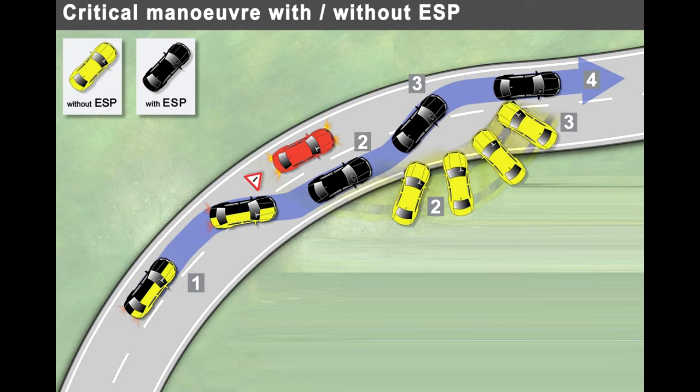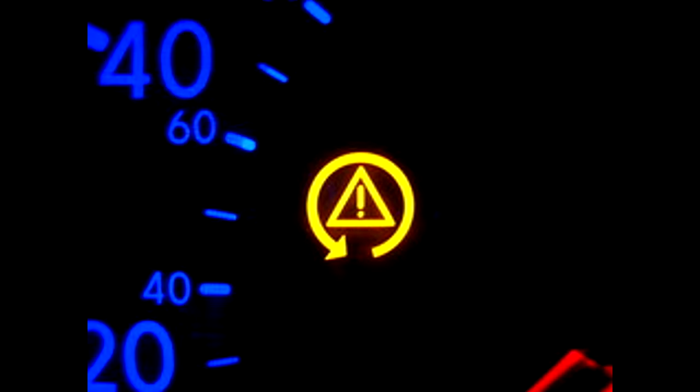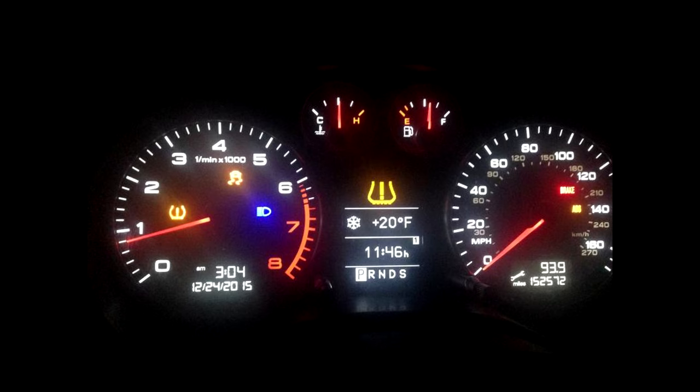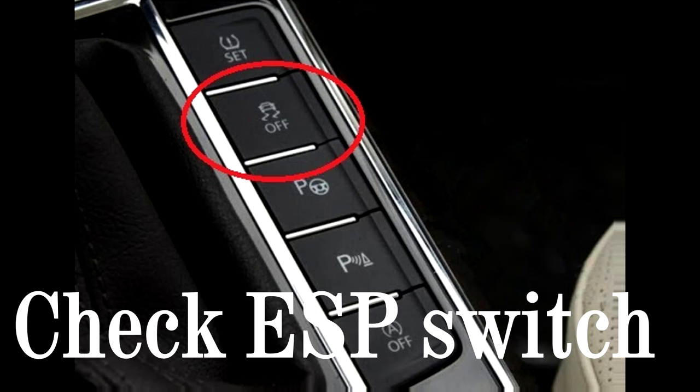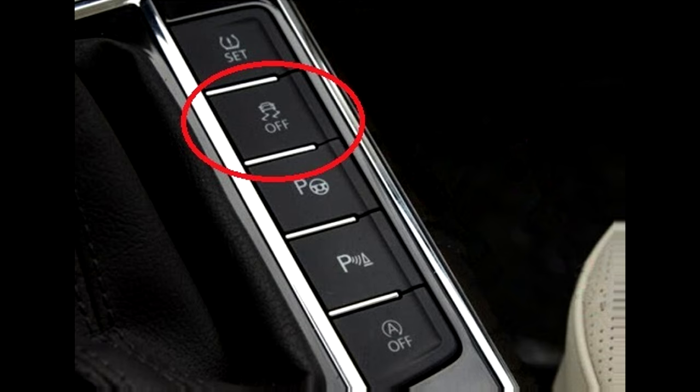How will it warn you if something is wrong with the ESP? Whilst the ESP light will usually illuminate when the system is being put into use under extreme driving conditions, it can also come on when it feels there is a fault with the system. This is normally indicated by the light being illuminated all the time or flashing on and off instead. First thing to check is that you haven't accidentally pressed the ESP switch that turns the function on and off. This is an easy mistake to make and can avoid an unnecessary trip to the garage if you can just turn the function back on.